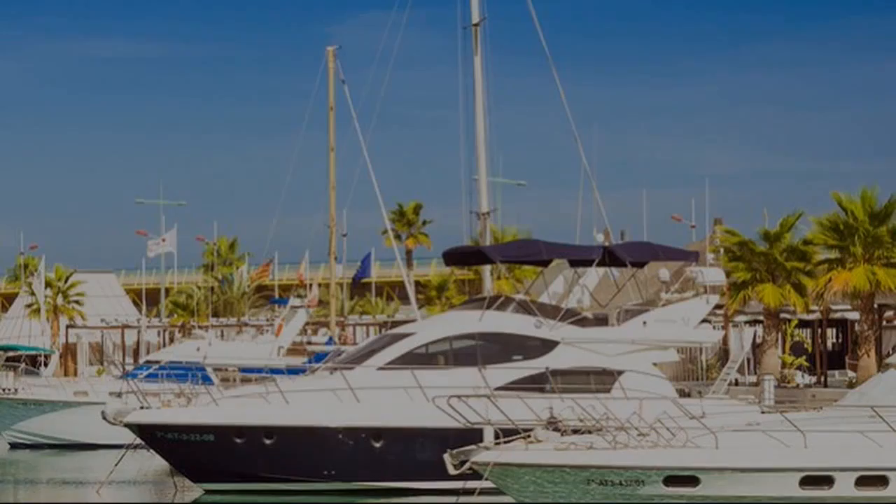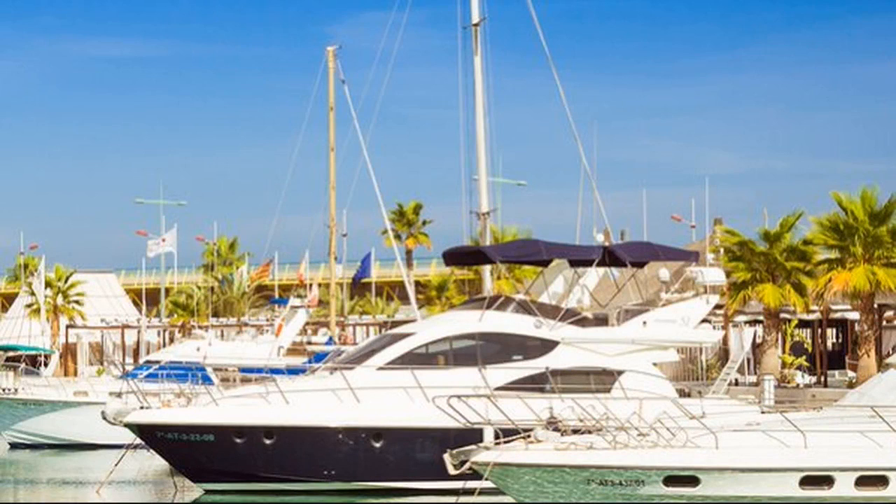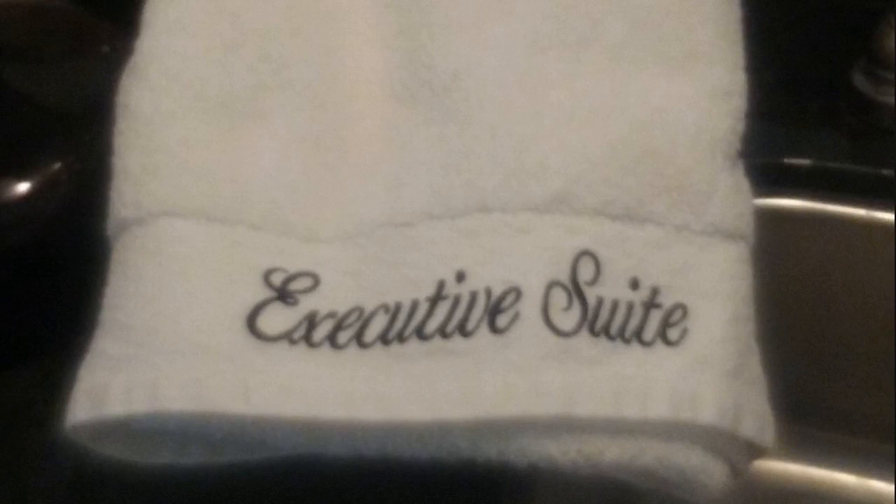Ensuring the perfect design is easy. We can monogram your name, initials, or boat's name. For an additional charge, we can even monogram your logo or family crest.